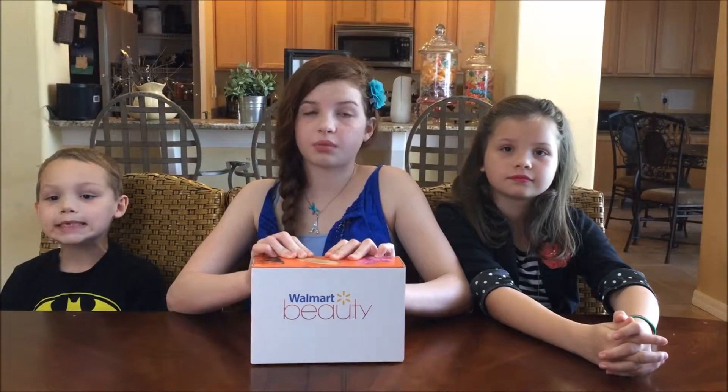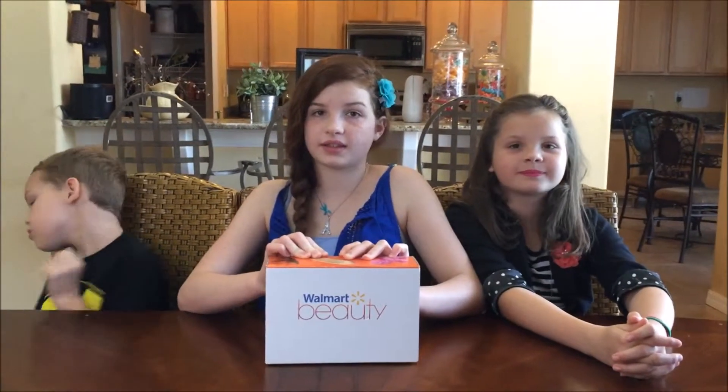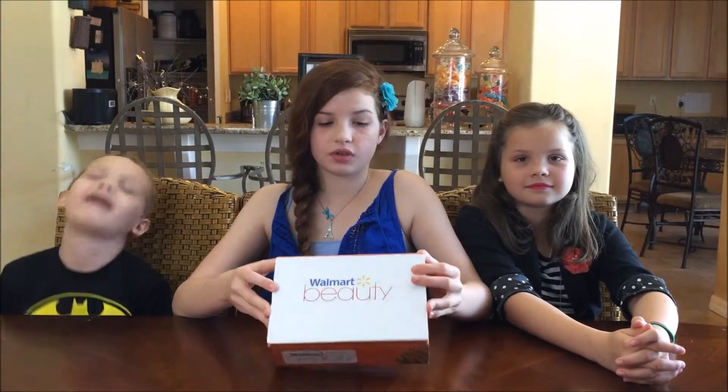Hello guys, this is the Walmart Spring Box. They have one every season and it's $5. So let's see what we get.